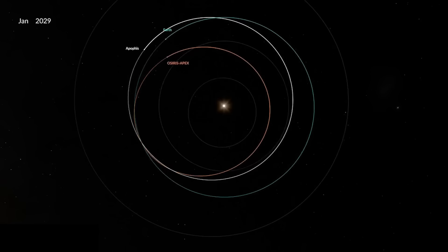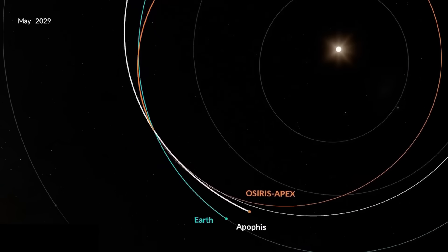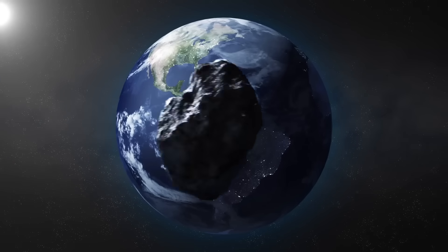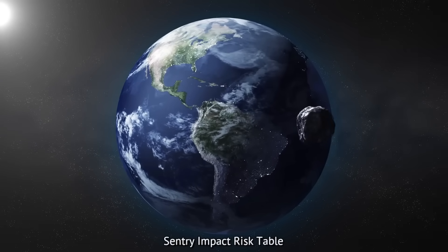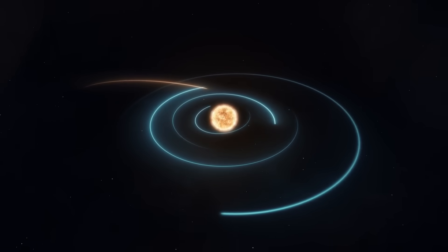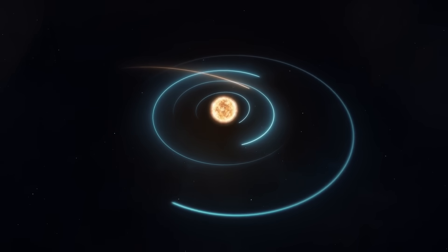But what about 2029 and 2036? Earlier observations had already eliminated potential impacts in 2029 and 2036. As such, the asteroid has been removed from the Century Impact Risk Table, setting the stage for significant scientific opportunities when it arrives close to the Earth in 2029.